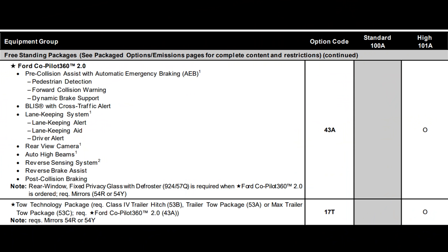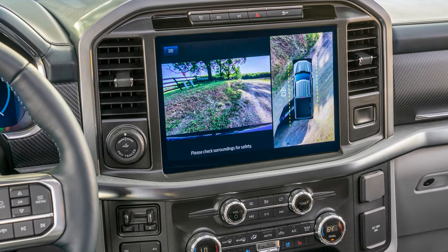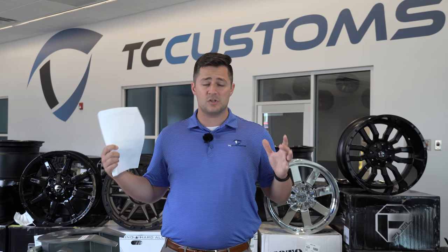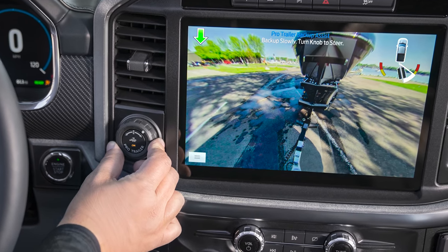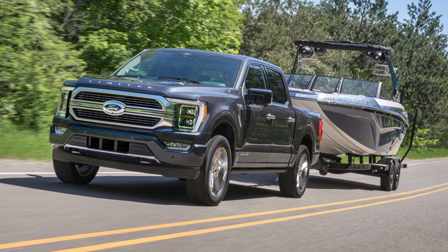Also on the 101A there's the tow technology package, but it requires the Class 4 trailer tow hitch, the trailer tow package, or the max trailer tow package. It gives you a 360-degree camera showcasing all the way around, assist features for seeing the trailer when backing up, and the Pro Trailer Backup Assist where you dial a knob and it turns the trailer. It also comes with the smart trailer tow connector, which includes blind spot information with coverage for your trailer — it can detect if someone's in your trailer blind spot.